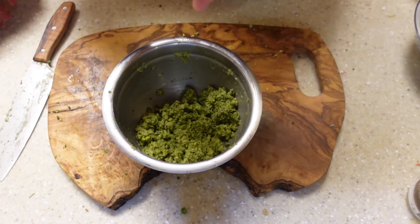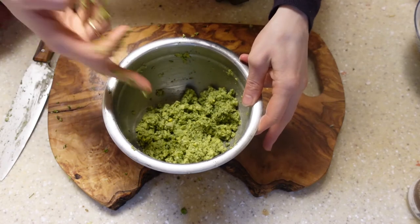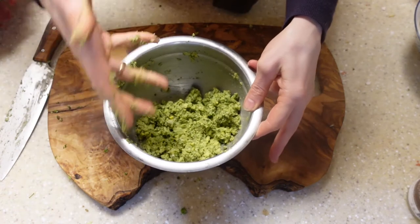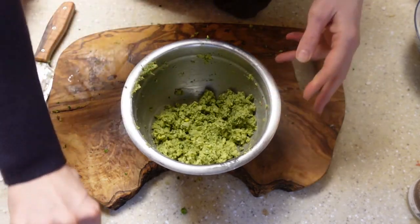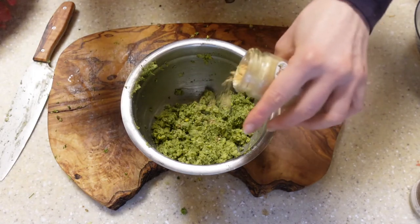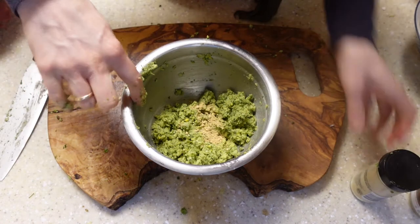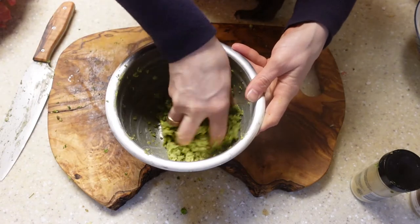I'm going to go ahead and give it a taste. I can taste it — I'm going to just add another little dash of ginger, bringing it up to about three-eighths of a teaspoon.